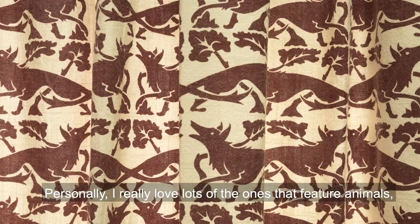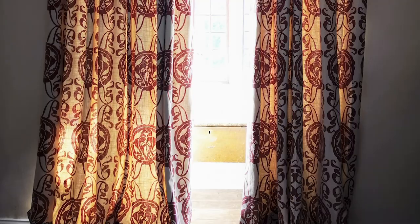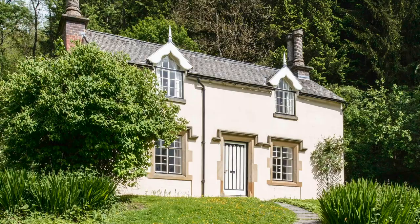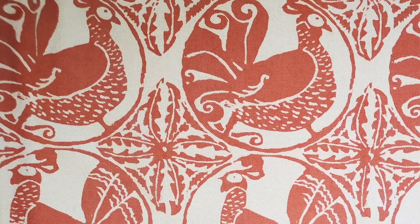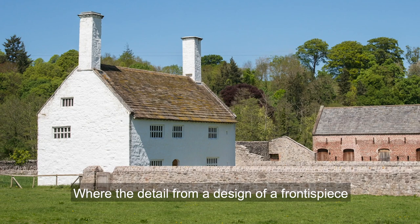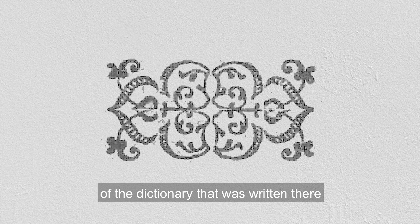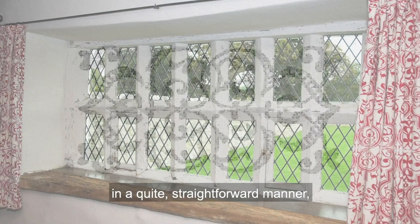Personally, I really love lots of the ones that feature animals, of which there are quite a number. I also really love the chickens that hang at Poultry Cottage — they're really fun. And one of the nicest is at Dol Belladir, where the detail from a frontispiece of the dictionary that was written there was used, again copied in a quite straightforward manner, but the way in which it repeats just forms this really beautiful pattern. That's a real standout one for me as well.